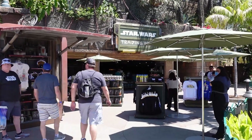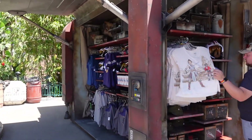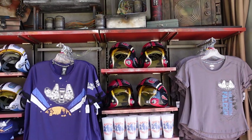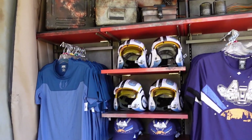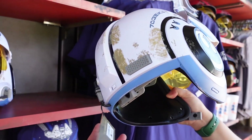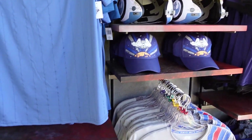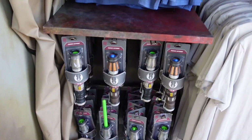As you come in they do have this new little pop-up section over here. It's pretty neat. They have some little kid helmets for $60 - they're pretty cool but not very heavy. They also have these new Padawan line savers, I haven't seen these before, it's pretty neat.